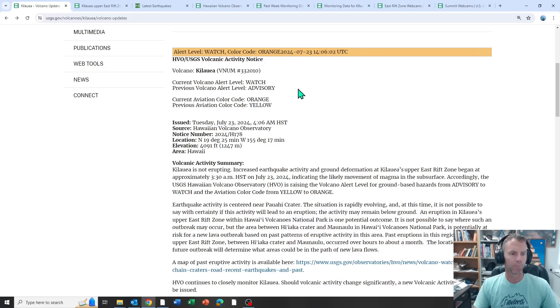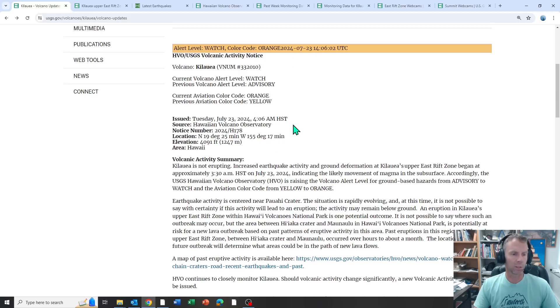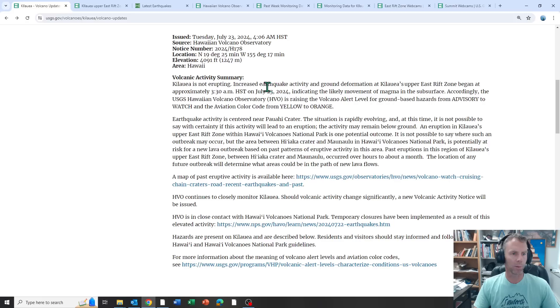This alert was issued at about 4:06 a.m. Hawaii time. Kilauea is not erupting as of right now. Increased earthquake activity and ground deformation in the Upper East Rift Zone began at about 3:30 a.m. on July 23rd, indicating the likely movement of magma in the subsurface. Accordingly, they raised the alert level. The activity is centered near Powahi Crater.